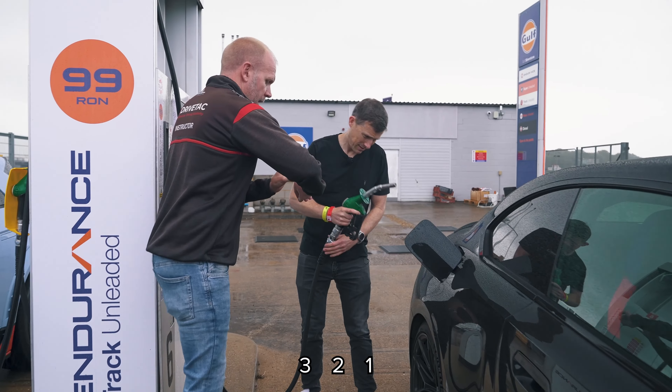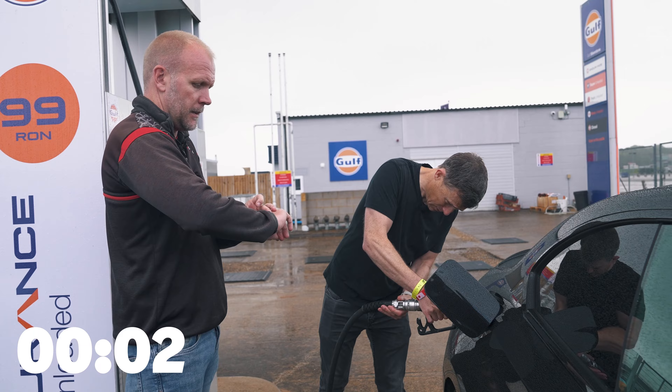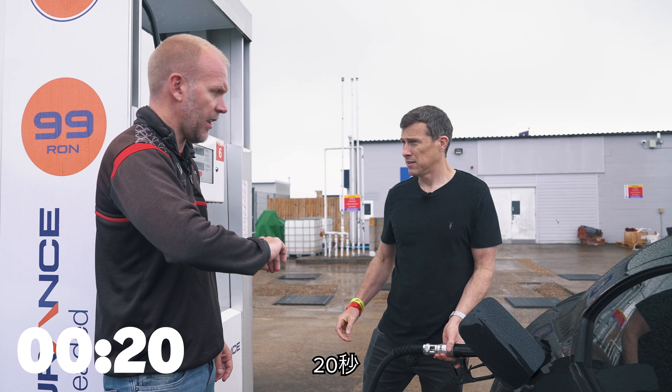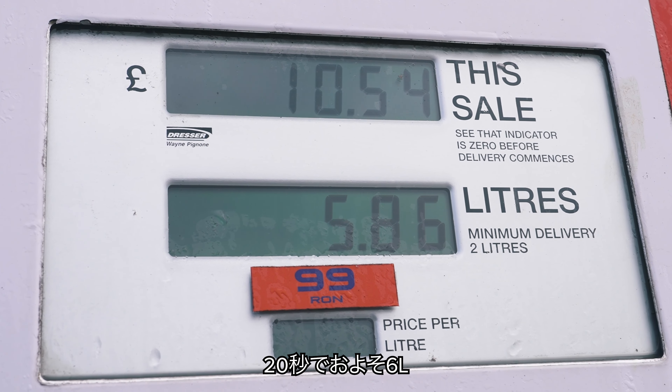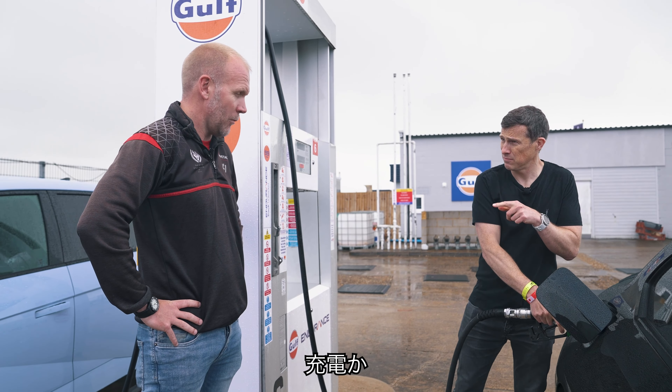Get your stopwatch going. Three, two, one, go. Done — 20 seconds. That was for almost 6 litres. Now we're going to go fill up the Hyundai. With electrons.